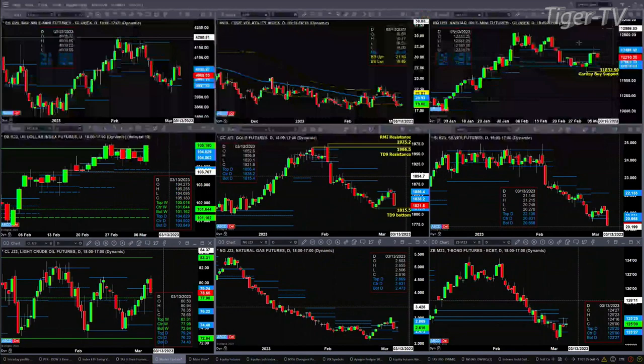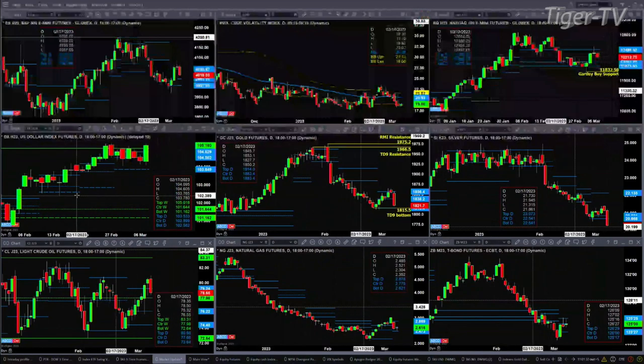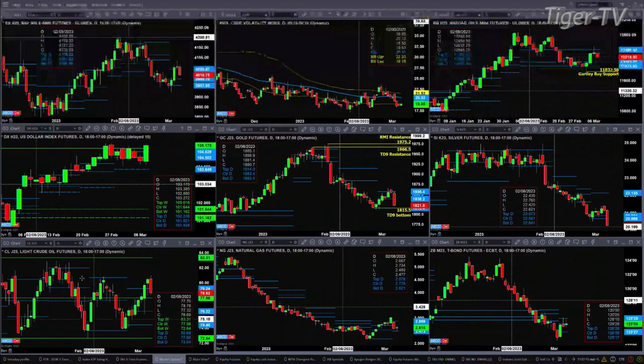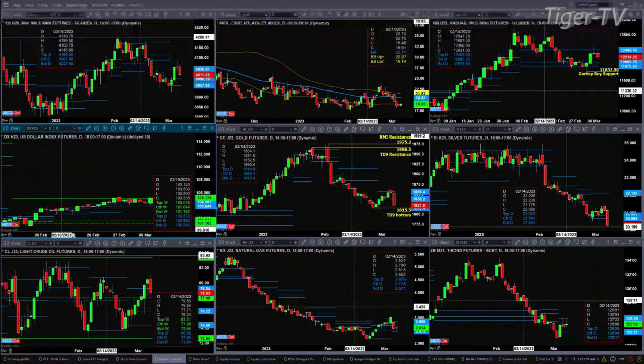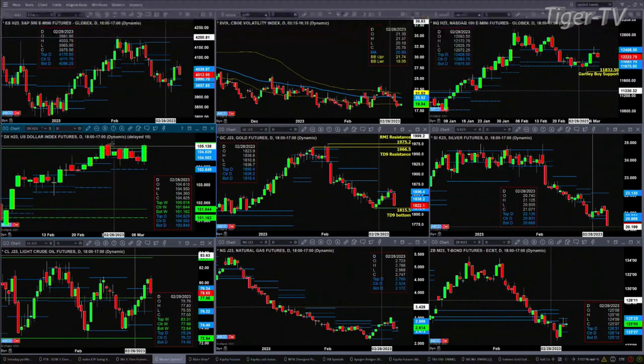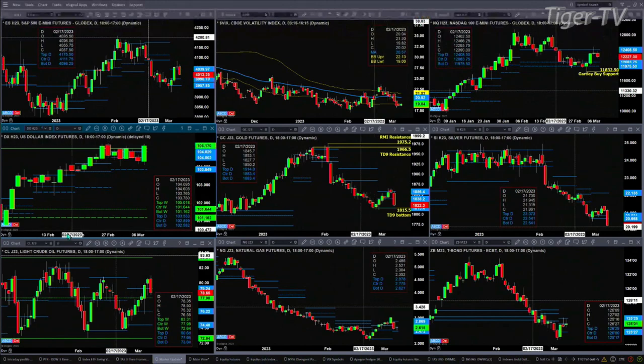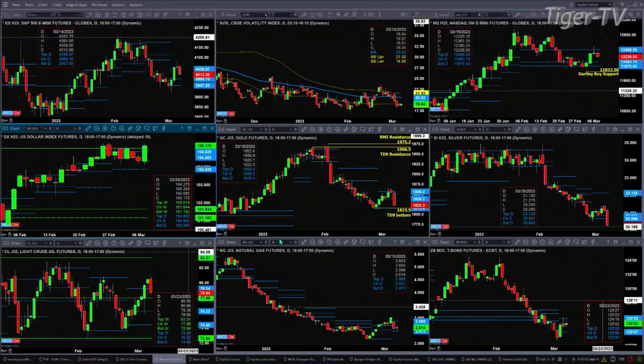Looking at the U.S. dollar index, it's having a big move here. I believe it's at a TD9 count top — I lost that chart yesterday so I don't have the mark on it. If price today were to close above the swing point at 105.32, that's going to set up an A-to-B equal C-to-D move to the upside, or maybe there's already a bigger one in place. Either way, that would suggest the U.S. dollar index would head higher.